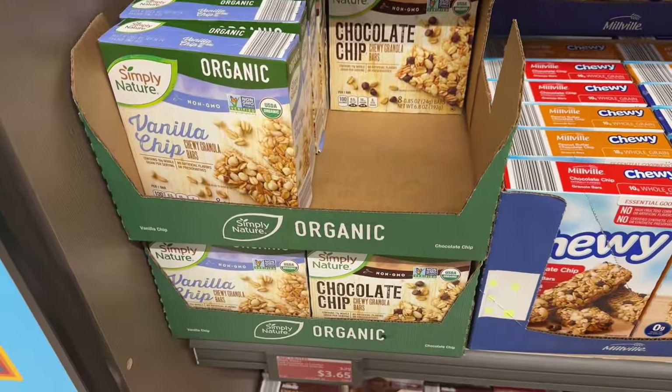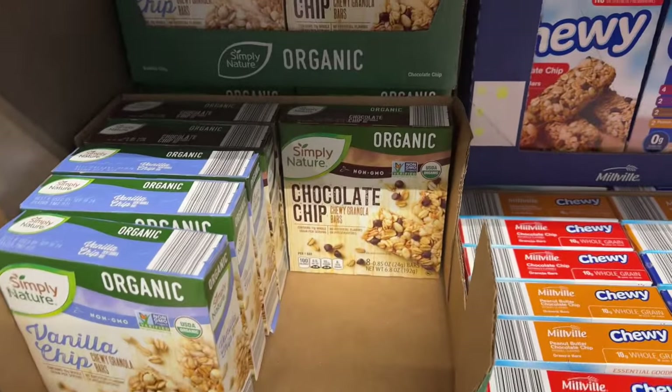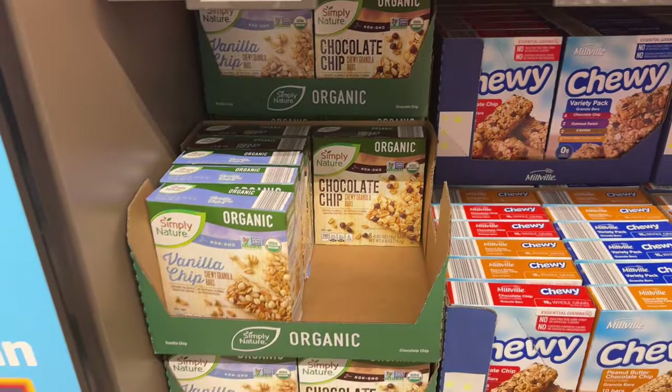They have the most interesting saving amounts here. How many do you get in the box? Eight. Non-GMO, organic — it's all here.